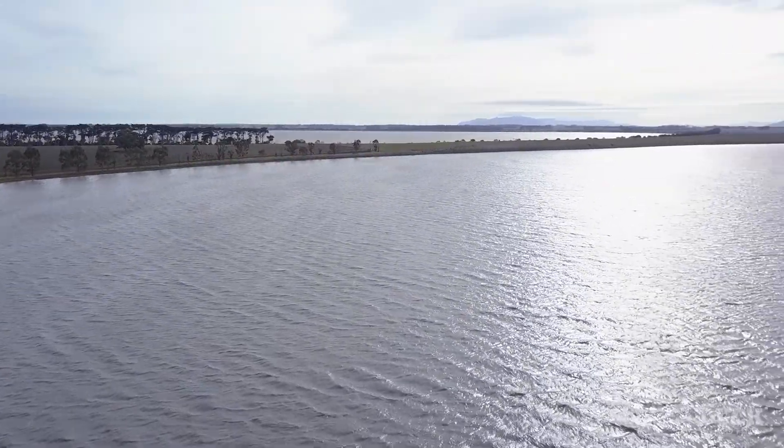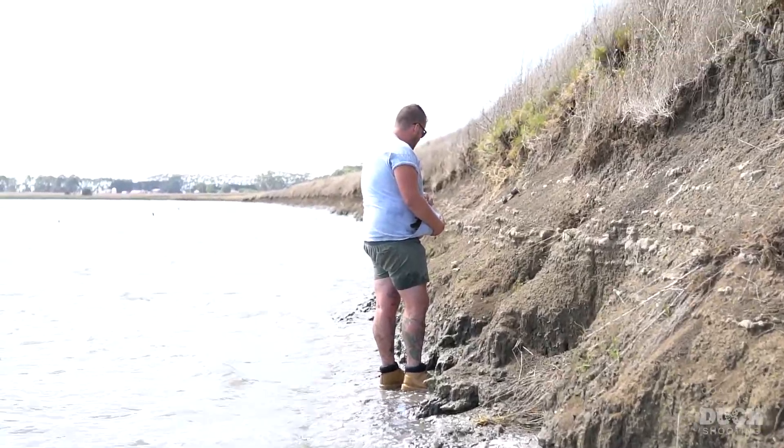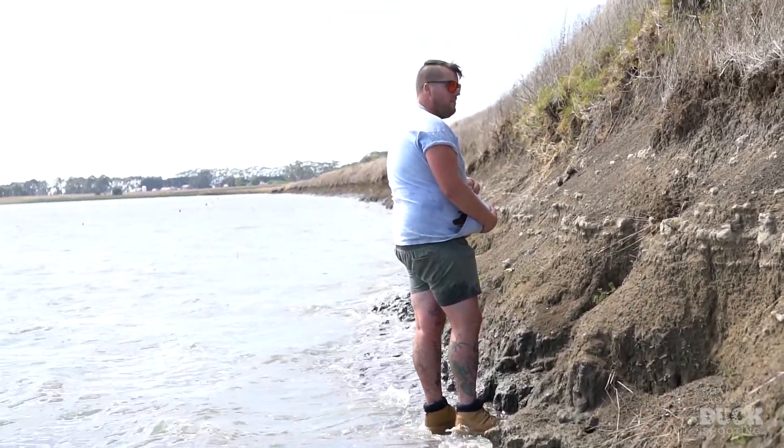We turned up at Lake Bullrush and started to walk around the perimeter of the lake, and we found Lucy, our Pacific Black Duck, hiding in a hole.